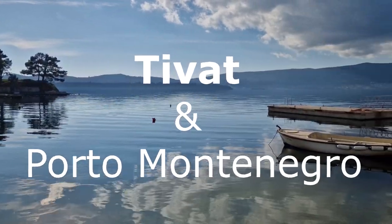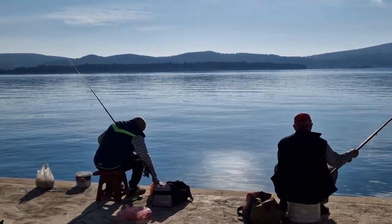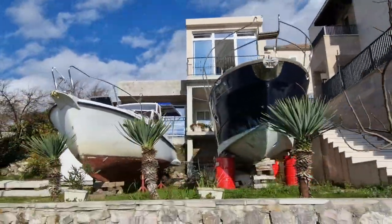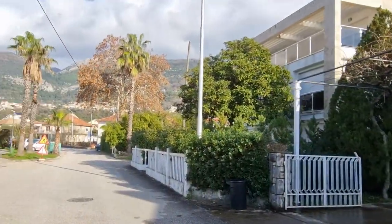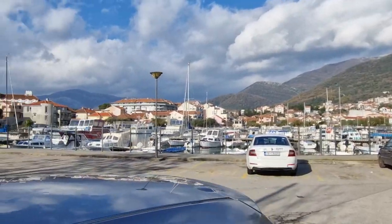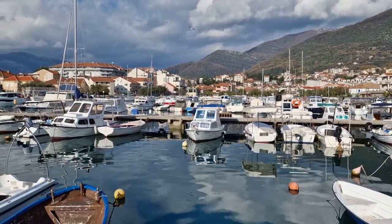Hello, you are on the travel channel. Today we will walk along the promenade of the city, and of course we will visit the world-famous Porto Montenegro. The outskirts of the city greet us with a quiet residential sector with a marina for small boats, which are so popular here in summer for walking around the Bay of Kotor, fishing, and tours to the islands for swimming.